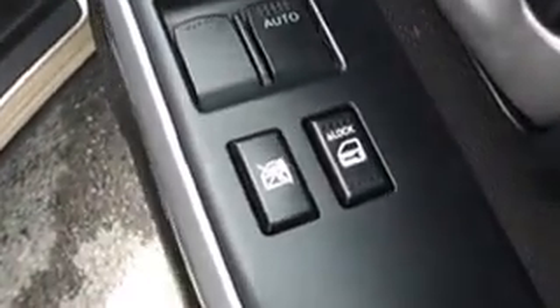Moving around to the front of the vehicle, here in the door it has electric windows and window safety switches, as well as electrically adjustable wing mirrors. There are speakers and drink trays built into both doors.